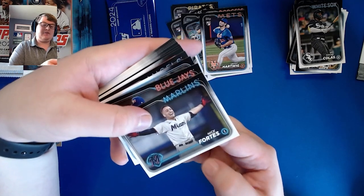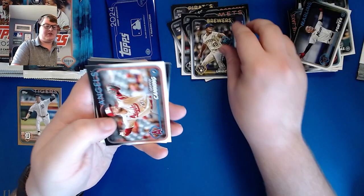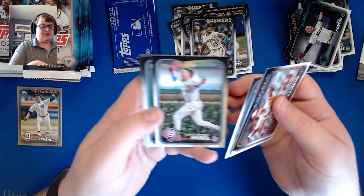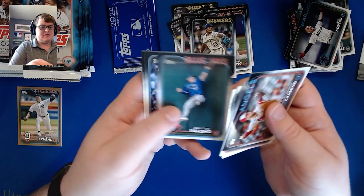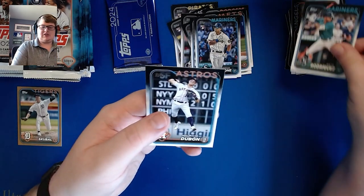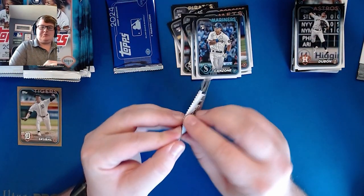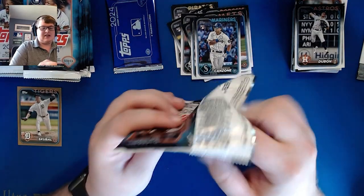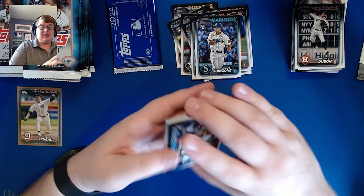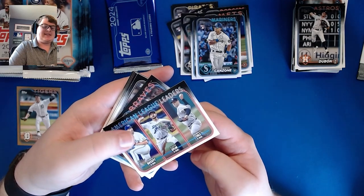Now we've got Nick Fortes, Jordan Romano, Abner Uribe rookie for the Brewers, Griffin Canning, JT Realmuto, Will Brennan, Christopher Morrel future stars, Dalton Varsho, Dominic Canzone, J-Rod on his third-year card, and Mauricio Dubon. I used to have a little Mauricio Dubon auto collection going — ended up selling it off because he wasn't panning out in San Francisco, and now he's actually really good for Houston, so I kind of wish I still had that. American League leaders in wins: Bassitt, Eflin, and Garrett Cole.